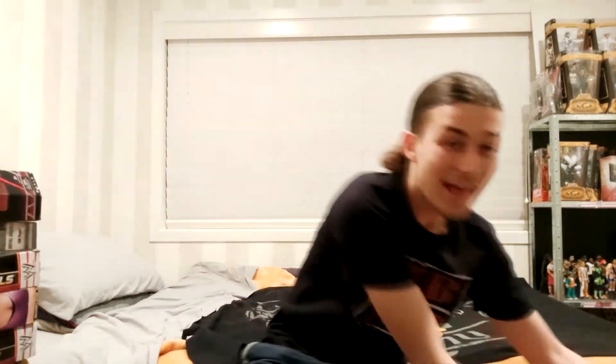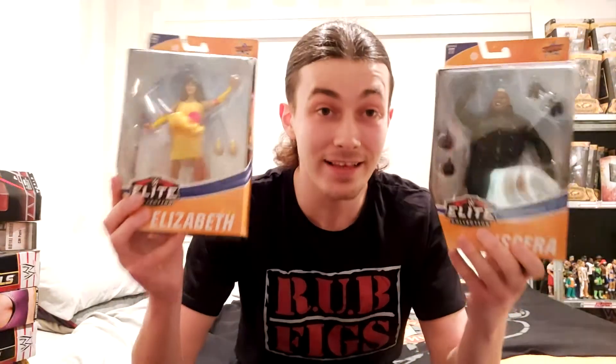The sound still works on that one — what an awesome figure. And these last two are more new figures compared to the rest: Elite Series 77 Miss Elizabeth and Viscera. Both awesome figures in their own right — great job by Mattel on these. Hope you enjoyed that. If you are a big WWE figure collector, you definitely want to go see the full thing on Instagram. There is a lot you could miss out on — check it out again down in the link below.